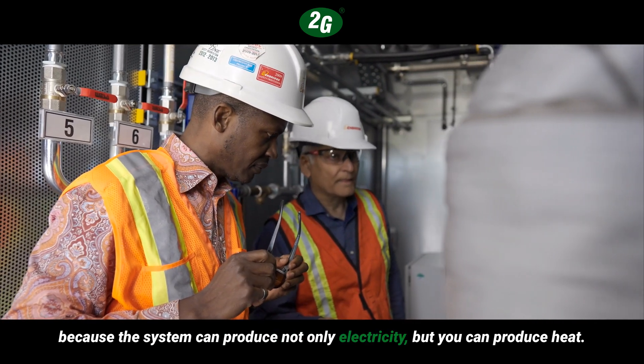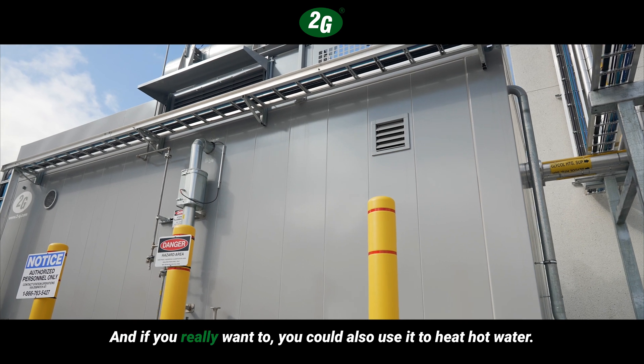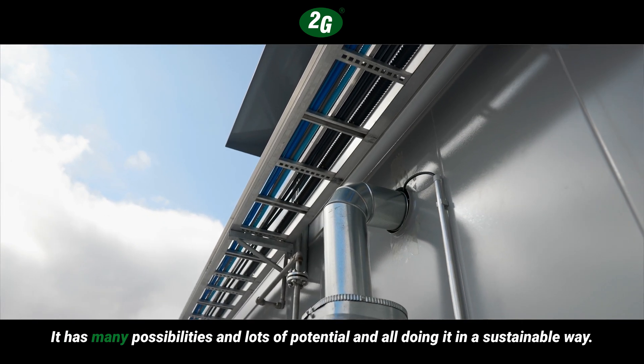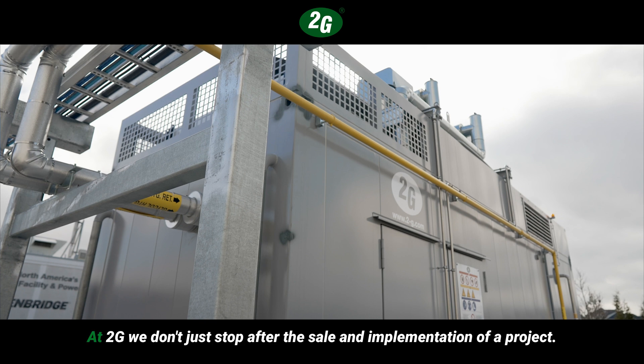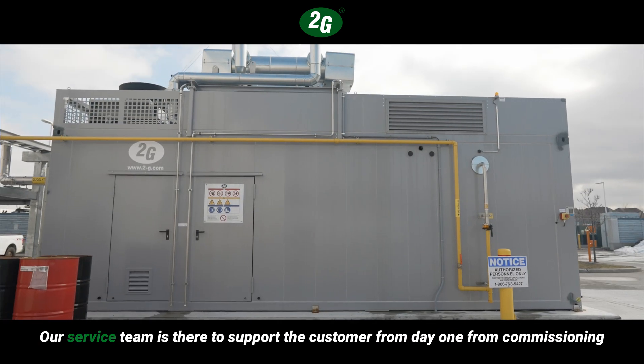The system can produce not only electricity but also heat, and if you really want to, you could also use it to heat hot water. It has many possibilities and lots of potential, and all of it done in a sustainable way. At 2G, we don't just stop after the sale and implementation of a project.